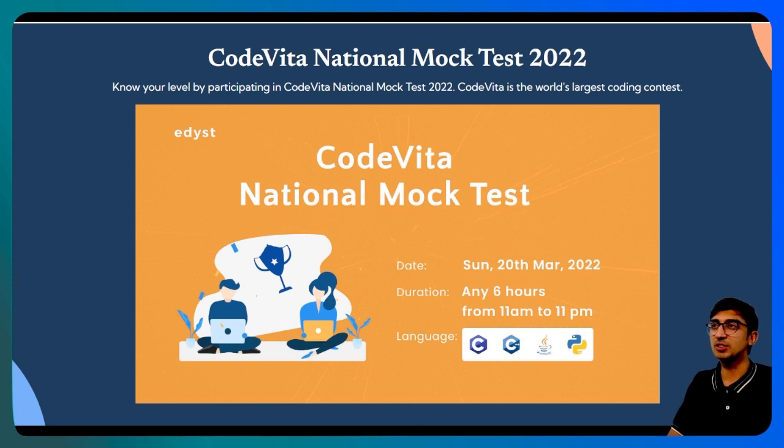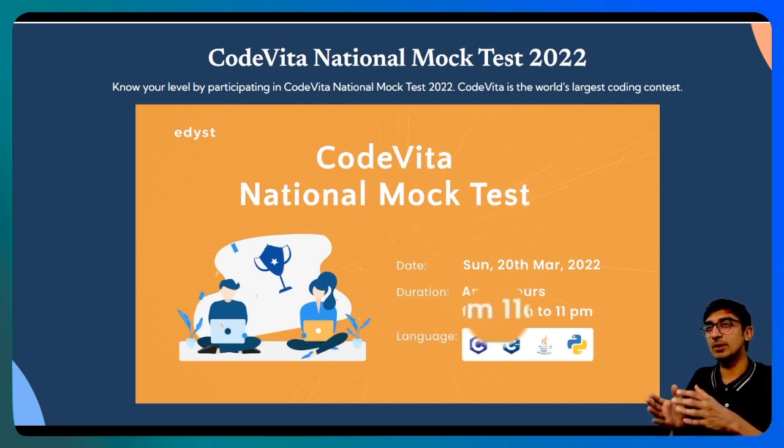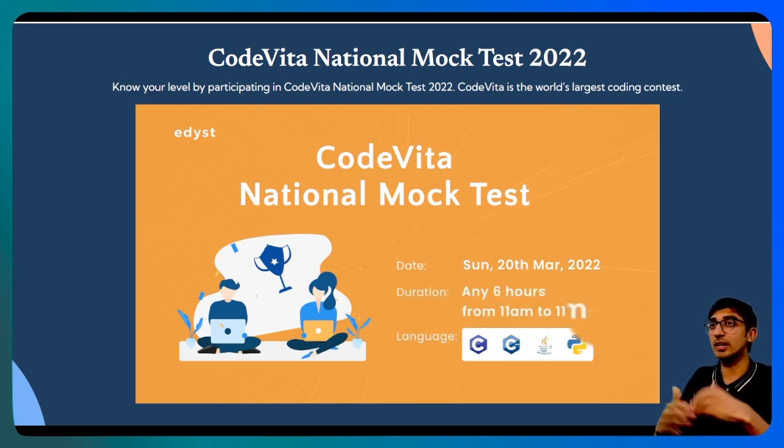Here are some of the details. Number one, the test is going to be held on Sunday, that is the 20th of March. The test timing is open any time between 11 a.m. to 11 p.m. That means you can log in any time between 11 a.m. to 11 p.m. and start the test.